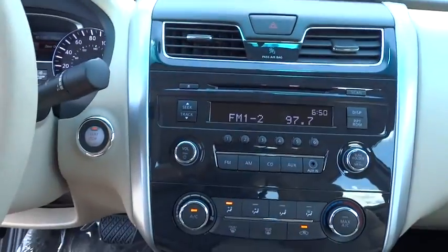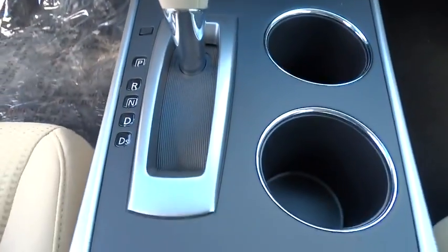FWD, CD player, trip computer, bucket seats, power windows, MP3 player, power door locks.